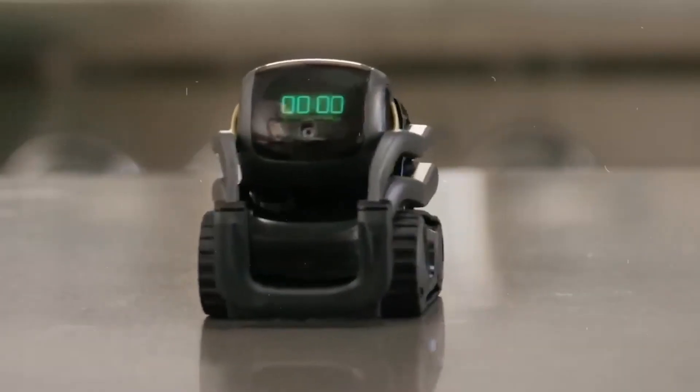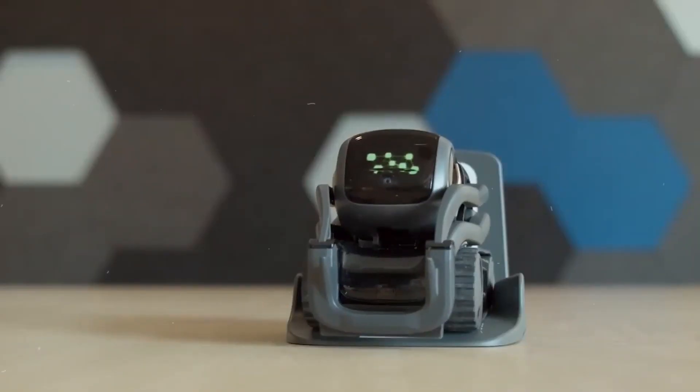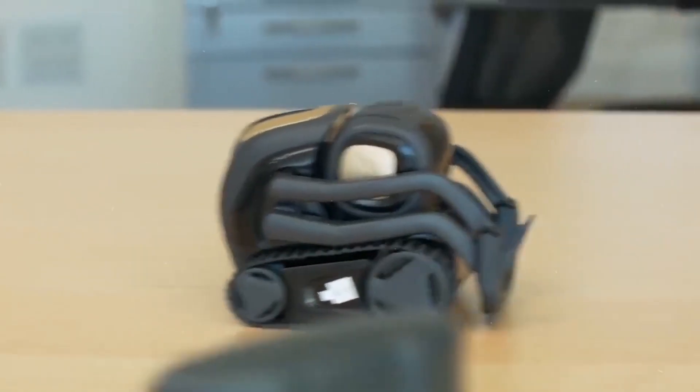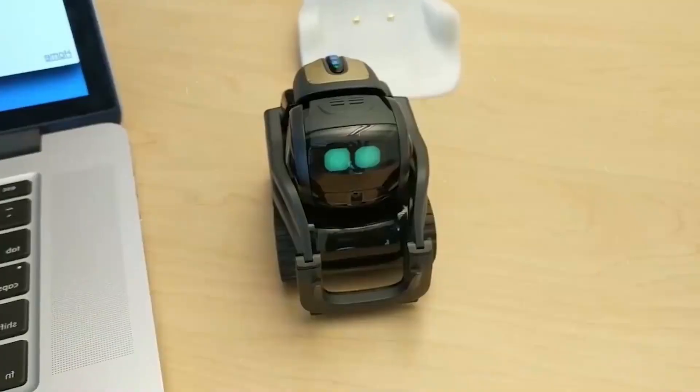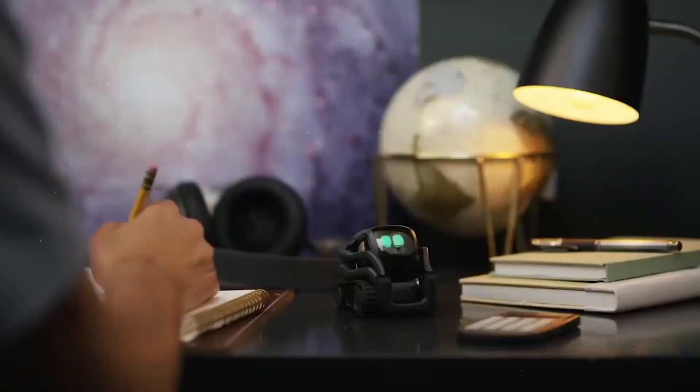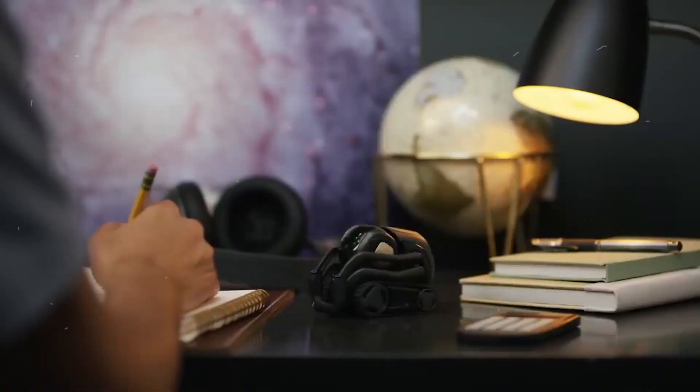Tip 6: Personality and Interactions. Vector Robot has a charming and quirky personality that sets it apart from other personal robots. When choosing Vector Robot, pay attention to its unique interactions, expressions, and animations. Having a robot with a personality that resonates with you will make your experience much more enjoyable.